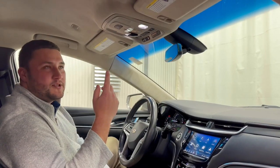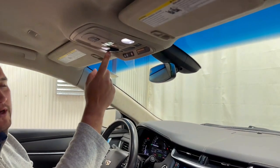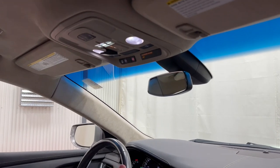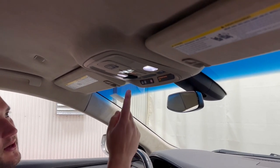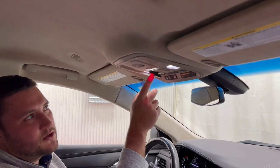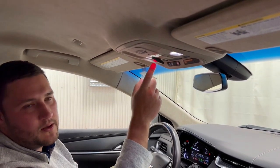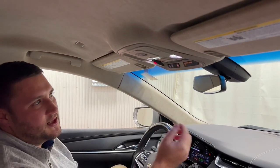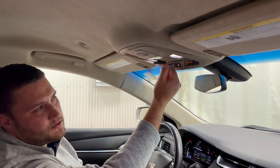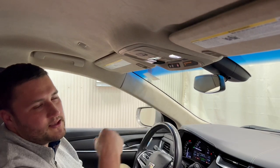Moving up top, just above your right-hand shoulder, we'll bring you to your strobe switch. This is the typical location for strobes in a hearse. When you click that, you'll notice the red light illuminates letting you know those strobes are running. When you want to turn them off, you bring that switch back forward and the red light turns off, letting you know your strobes are also off.